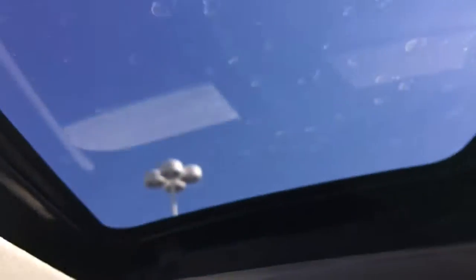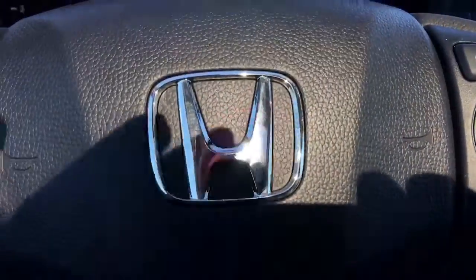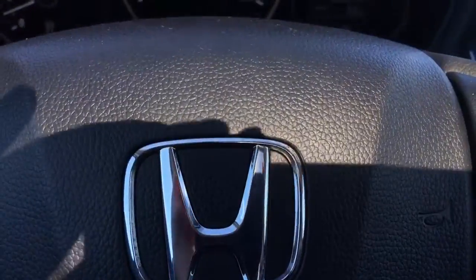Up top, we've got controls for the cabin lights and our power moonroof — perfect for those bright, sunny days. We've also got illuminated vanity mirrors for the driver and front passenger, a backup camera, and so much more.